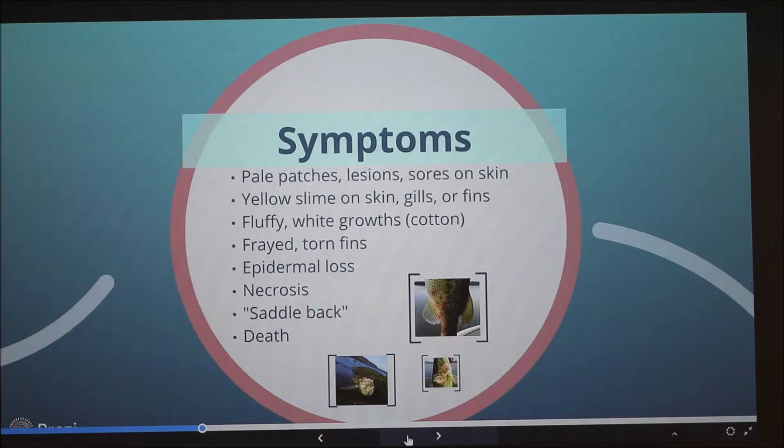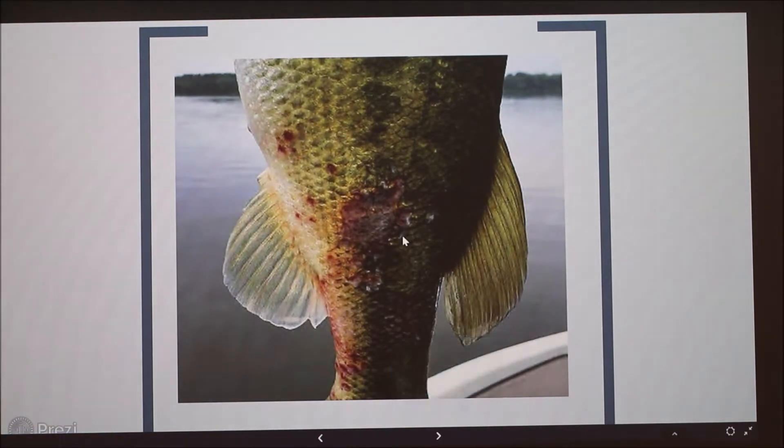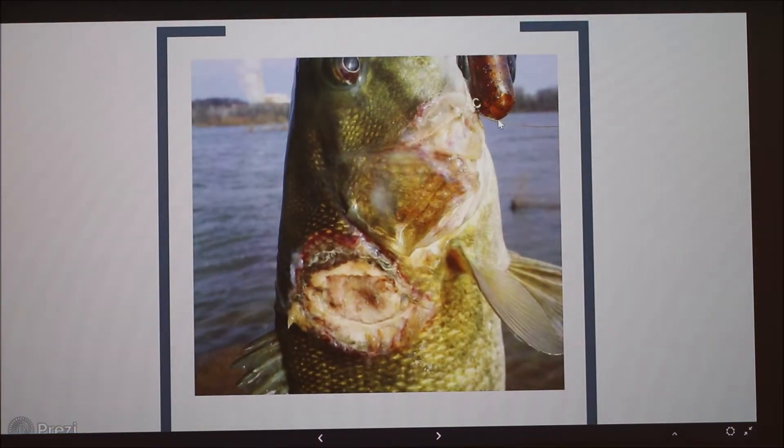In the most severe cases, it can cause death. This is a good example of that cotton-like growth on the fish, characterized by a red outline along the outside. You can see the bacteria starting to spread through the soft dorsal fin. This is a different wild-caught bass with the same bacterial infection, showing red lesions between the soft dorsal and anal fin. In another more severe case, the lesion is right by the gills — that oxygen source — with the characteristic red outline, a pale yellow cream-colored slime growing over the gills and near the eye, and another lesion starting to form.